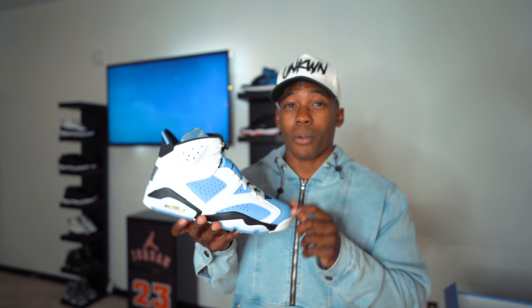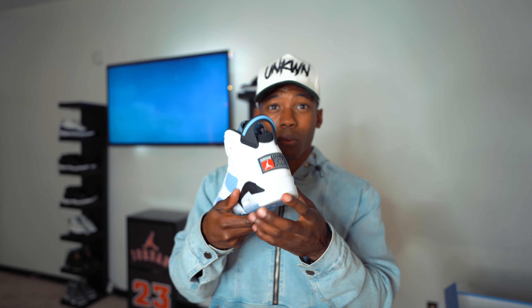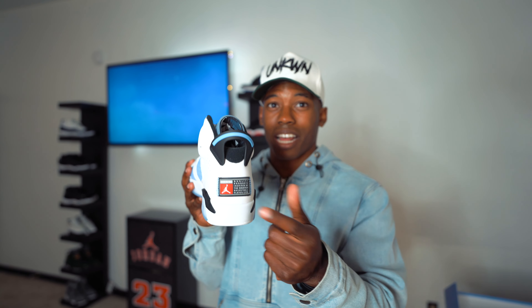Before I got these in hand, I didn't know how I'd feel about the UNC upper and the ice blue bottoms, but they really clash well together, and that little splash of red on the back pops it all the way off for me. This is one of those must-cops of 2022 — I always have a strong four or five must-cops per year, something I gotta keep for the collection. This is definitely top two or top three for me and I'm already setting that in stone.